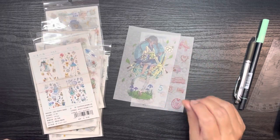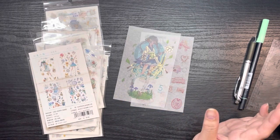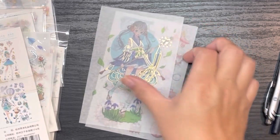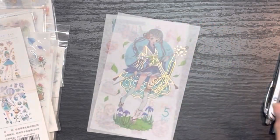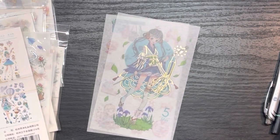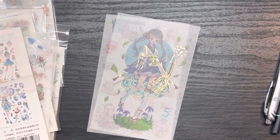I've had this particular set — they are linked in the description box below where I bought them — January through June and July through December. The way it is, you get one of these large stickers and then several smaller stickers. I prefer this because if I'm setting up either a journal spread or my Hobonichi Weeks, I like that it takes up a lot of space, especially in those weeks that don't have much going on.